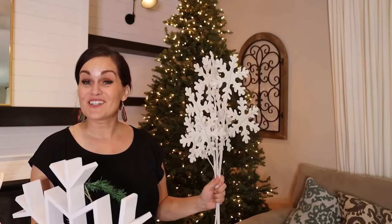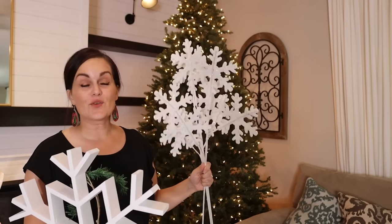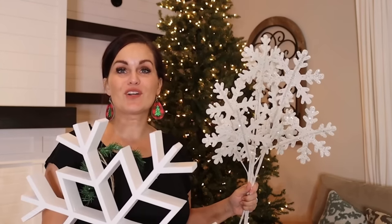Now it's time to start decorating the tree and we are going to start up top. This year we are going to use our snowflake theme again, with a few small tweaks though.